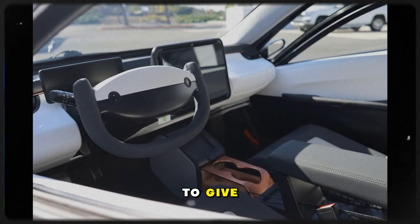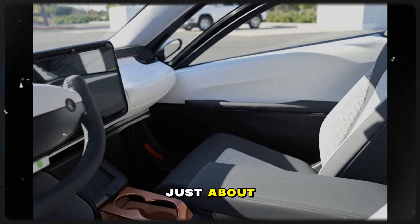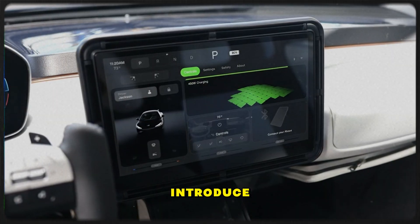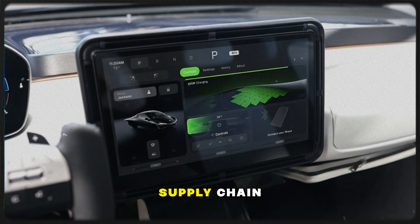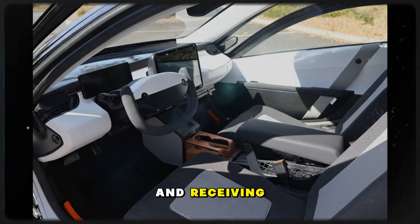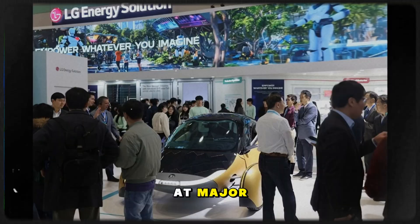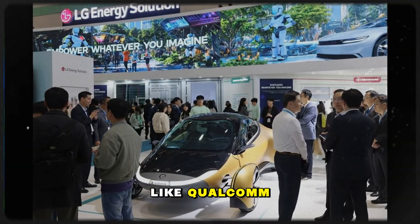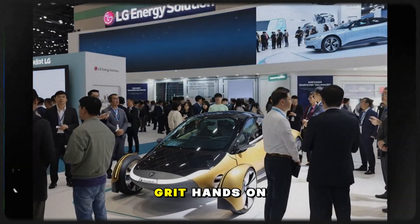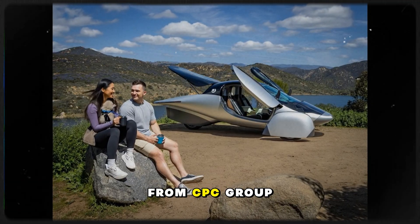Momentum isn't just about vehicles — it's about the people building them. New team members introduce themselves: supply chain, firmware, electrical engineering, shipping and receiving, automotive assembly, 3D scanning. Some have backgrounds at major companies like Qualcomm, Tesla, and NEO. Others bring startup grit, hands-on build expertise, and carbon fiber knowledge from CPC Group.